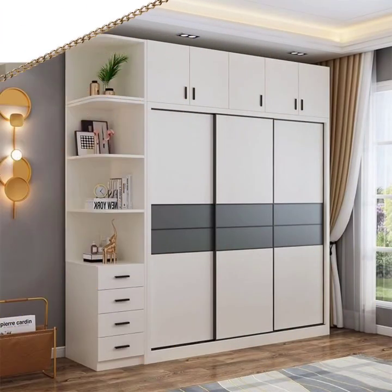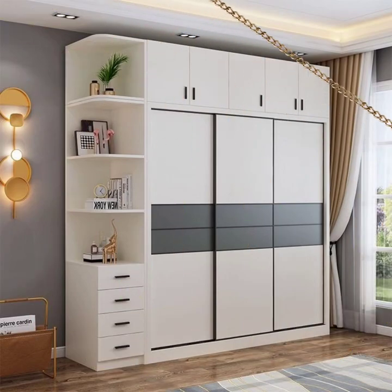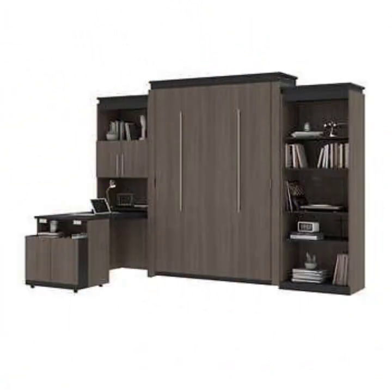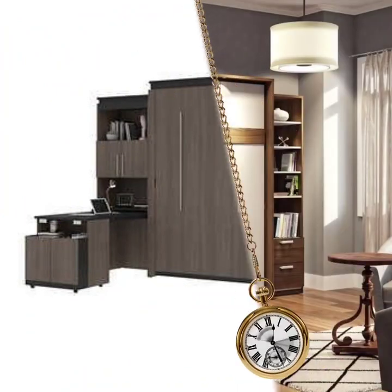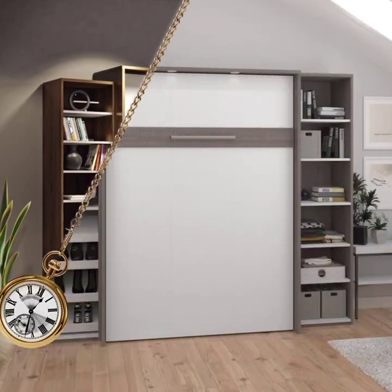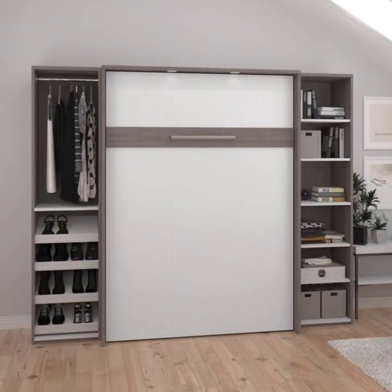Such as sliding doors or hinged doors, depending on your preferences. Laminated wardrobes are also very easy to clean and maintain. They are resistant to scratches, stains, and moisture, making them the perfect choice for families with children or for busy homes.